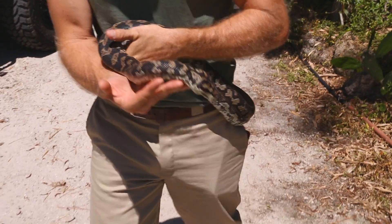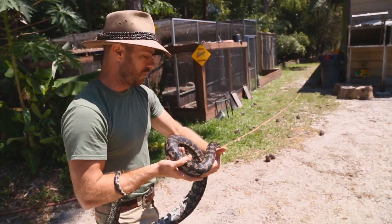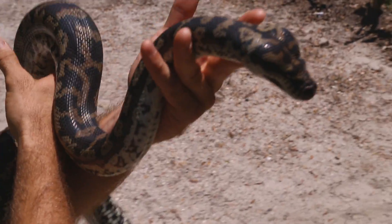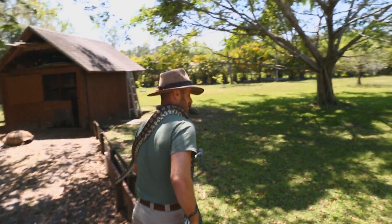The coastal carpet is actually one of the more abundant species of the carpet pythons. You have your Jungle Carpet Pythons, your Darwin Python, your Diamond Pythons — they all belong to the same family: the carpet python, genus Morelia. I want to bring him out to my favorite tree to hang out in.